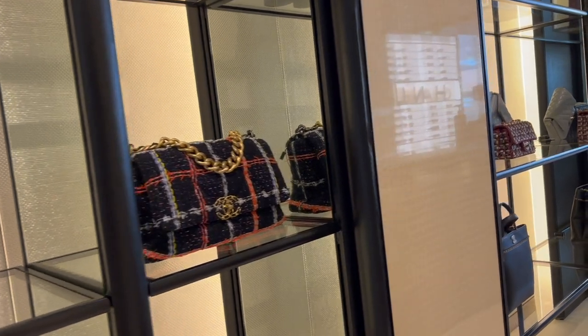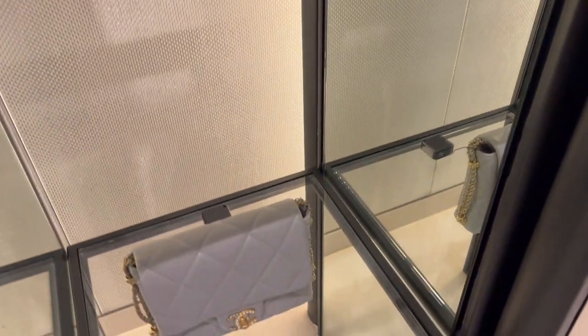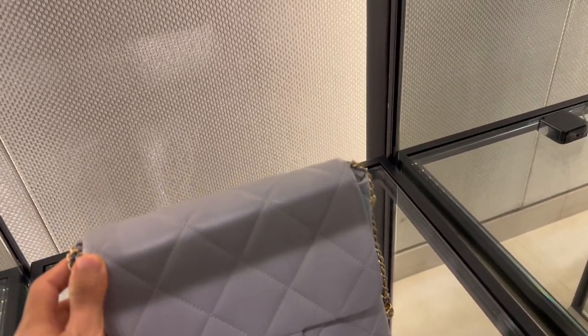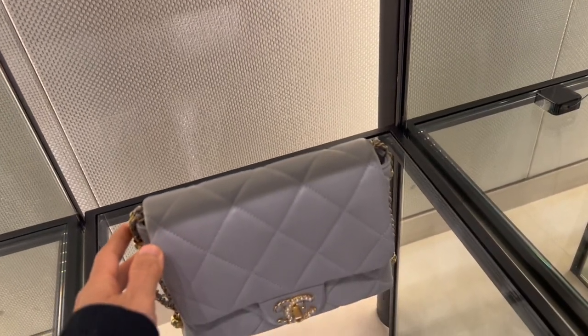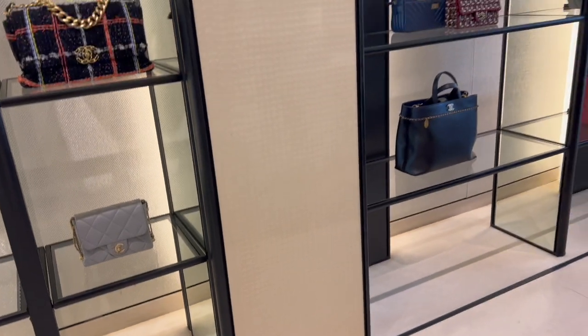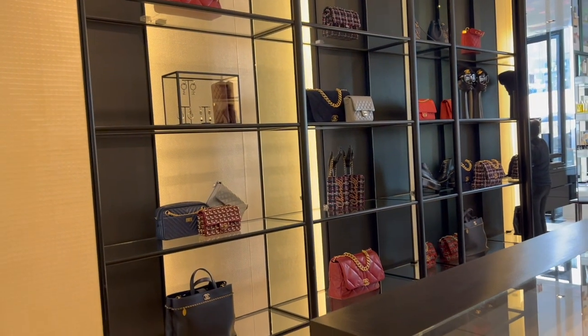I asked about a few special bags I showed you in my 21k collection video, and I was told everything on display is everything that they have. There are some 19 bags; totes, jumbos, and seasonal flaps are available. The good news is that I was able to secure a bag with my credit card down for the 21c cruise collection.